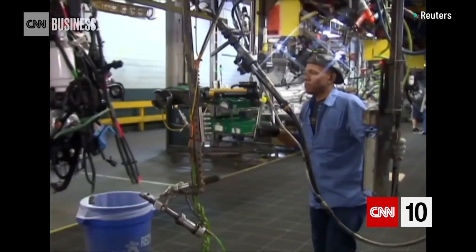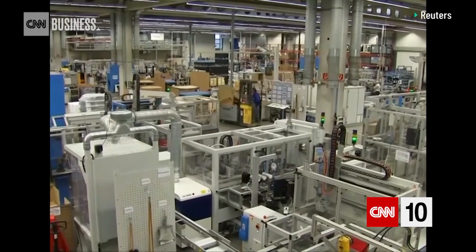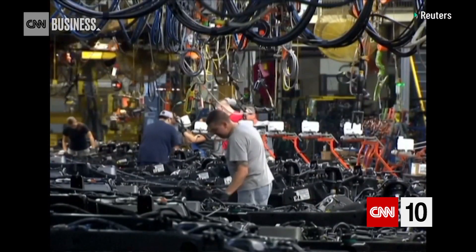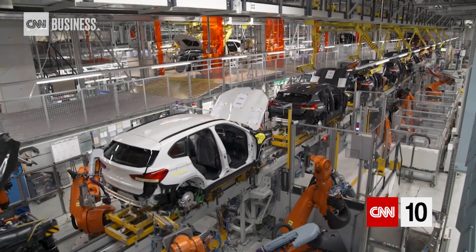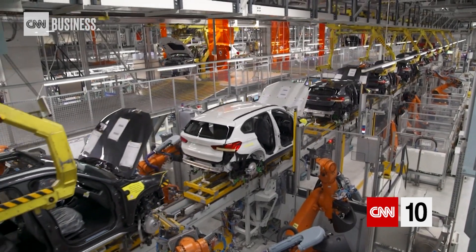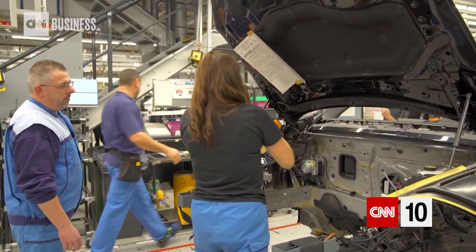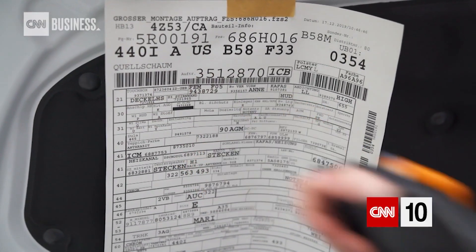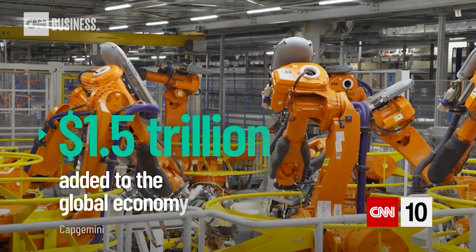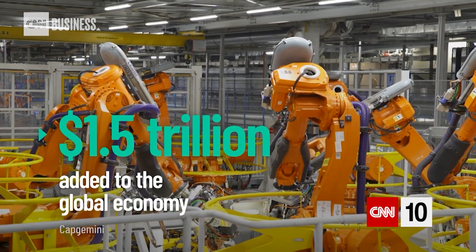The next generation of manufacturing won't just take place on the factory floor. It will also happen on computers and in the cloud. The smart factory is a smart way of using new technologies and new ideas to get innovations to the next level. Smart factories are often fully connected facilities where employees harness an endless supply of data to streamline production. These plants could add at least 1.5 trillion dollars to the global economy in the next three years.